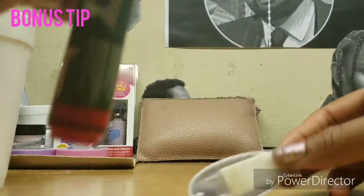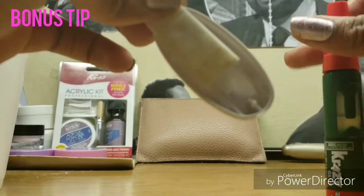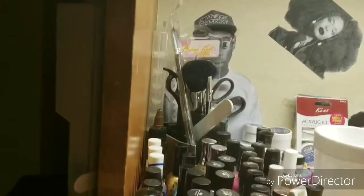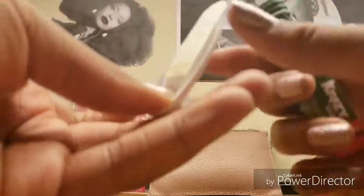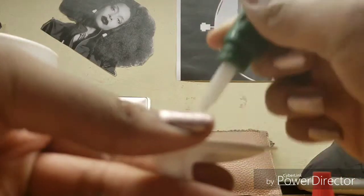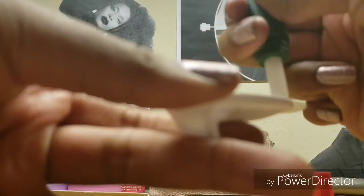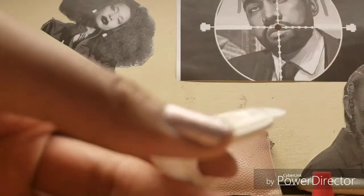You can use nail glue, gorilla glue, or any very adhesive glue for hanging. The way I glued the power strip on the corner — all I did was take a command strip, stick it to the back of whatever you're hanging, and apply some crazy glue to it. Apply the crazy glue to the corners and tips of the command strip, because that's what's going to be sticking to the surface.